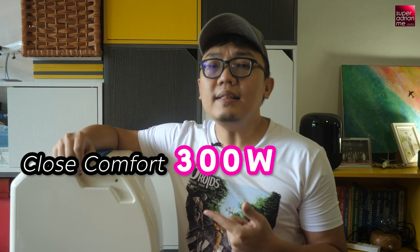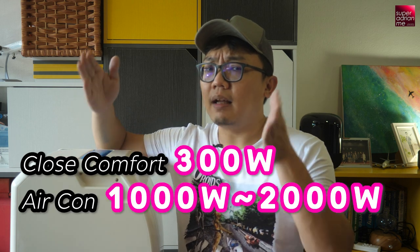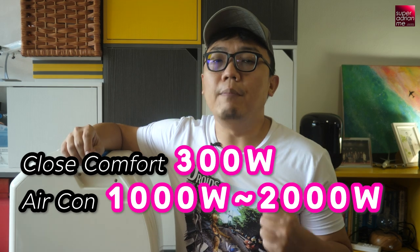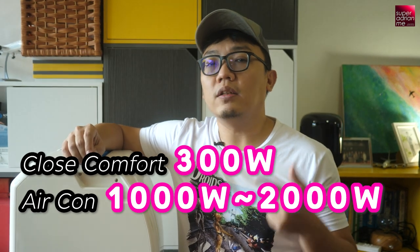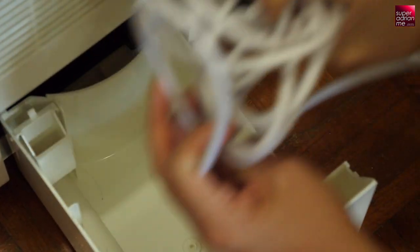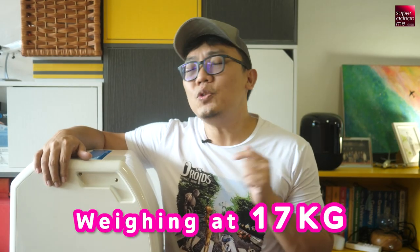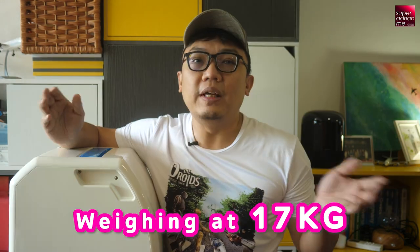With only 300W power consumption, it really saves a lot on your bills when compared to conventional air conditioners. Your home air conditioners usually have a power consumption ranging from 1000W to 2000W, and if you do the math, 300W versus 2000W — that's a lot of savings. Best of all, Cool Focus is a ready-to-use, no installation, just plug-and-play device.